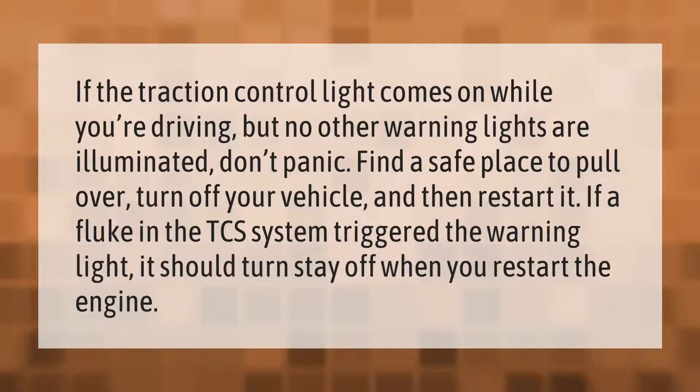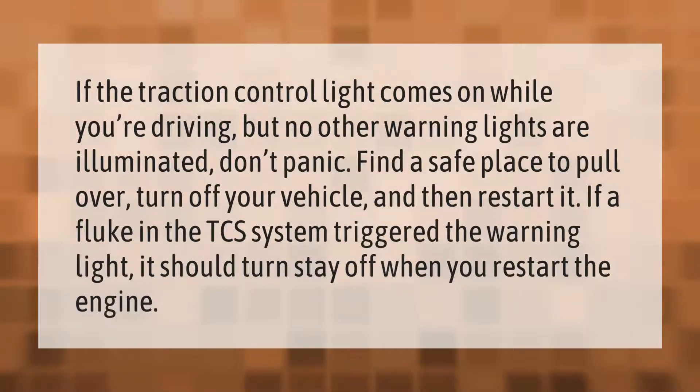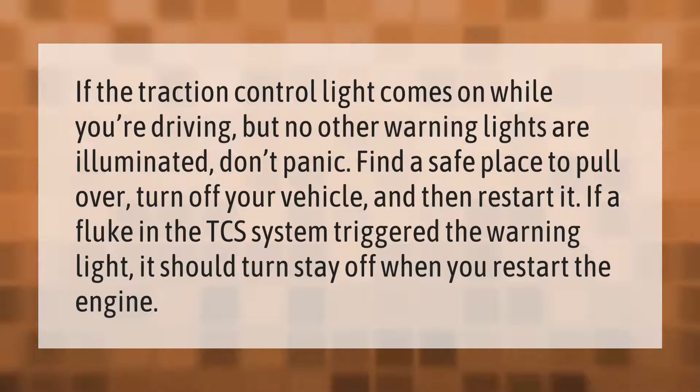If the traction control light comes on while you're driving but no other warning lights are illuminated, don't panic. Find a safe place to pull over, turn off your vehicle, and then restart it. If a fluke in the TCS system triggered the warning light, it should stay off when you restart the engine.